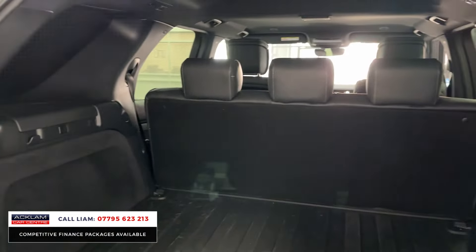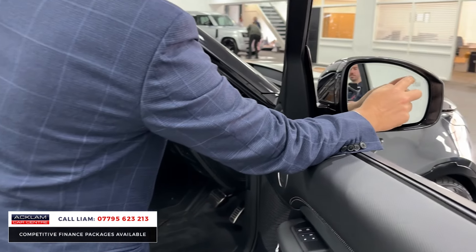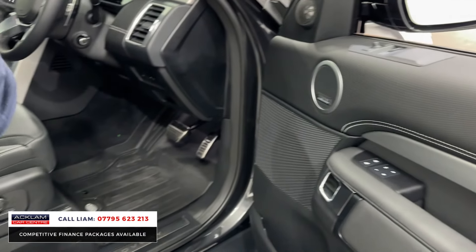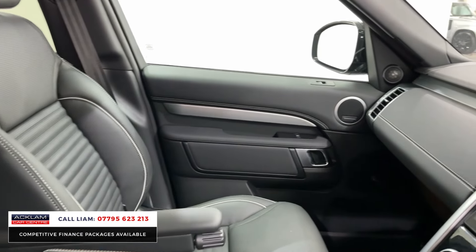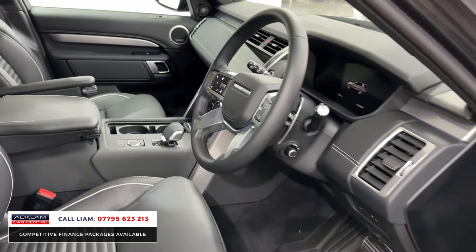Keyless entry — put your hand through there and it pops open. Starting on the mirrors, you can see there's a blind spot monitor. It's got the Meridian surround system and memory seat. With it being an HSE, look at the finishing on the leather inside — it's stunning. It's got heated seats and ventilated seats; you can see the little dots in the perforated leather.